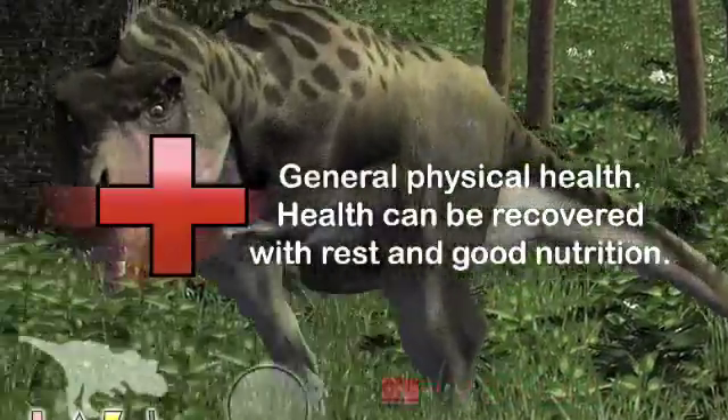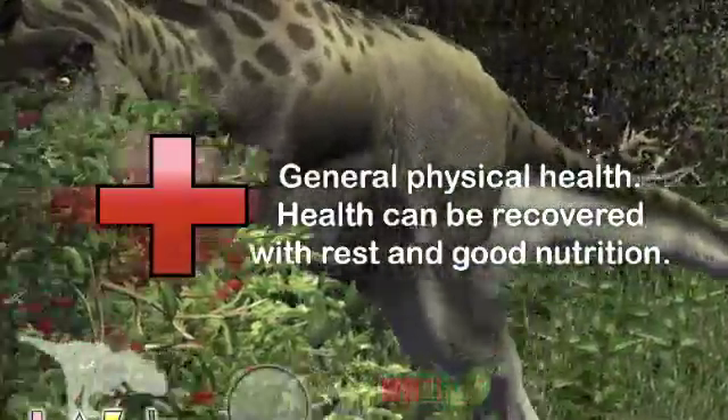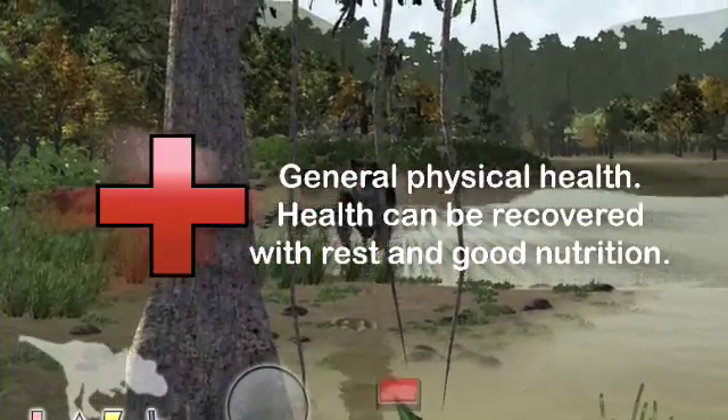This indicator tells you the general physical health of your dinosaur. Health can only be recovered with rest and good nutrition.